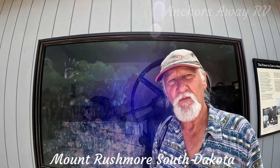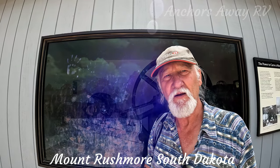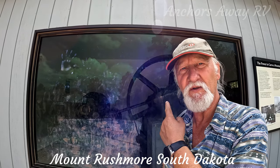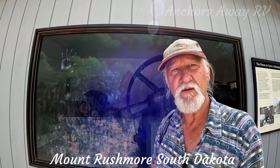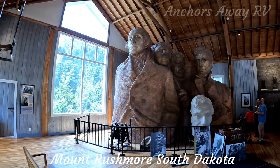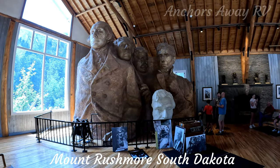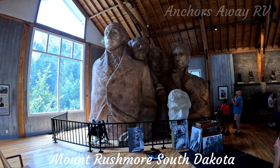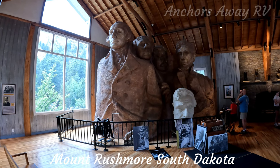The sculptors employed about 400 gold miners to do most of the blasting work and work with the pneumatic drills. Behind me is one of the compressors used for powering the pneumatic tools like the drills and pickaxes. This is the original working model they were hoping to reproduce on the mountain. You can see they're all down to their waists, but unfortunately the granite stopped just below the head, so that's where the sculpture finished.